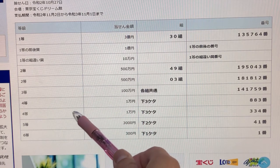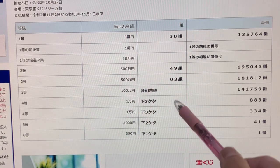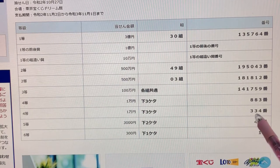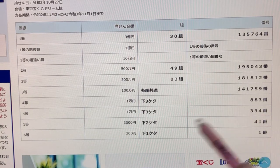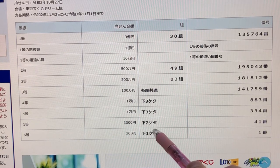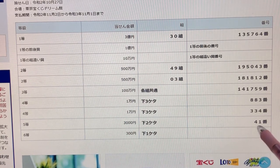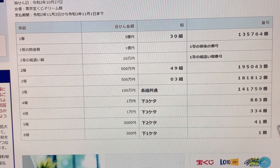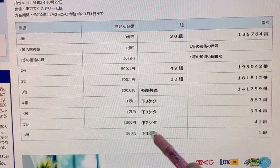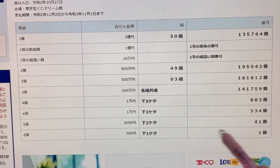To win the second fourth prize, Ichiman-en, the last three numbers of your ticket must be 3 3 4. To win the fifth prize, Sanzen-en, the last two numbers of your ticket must be 41. And to win the sixth prize, Sanbyaku-en, the last number of your ticket must be 1.